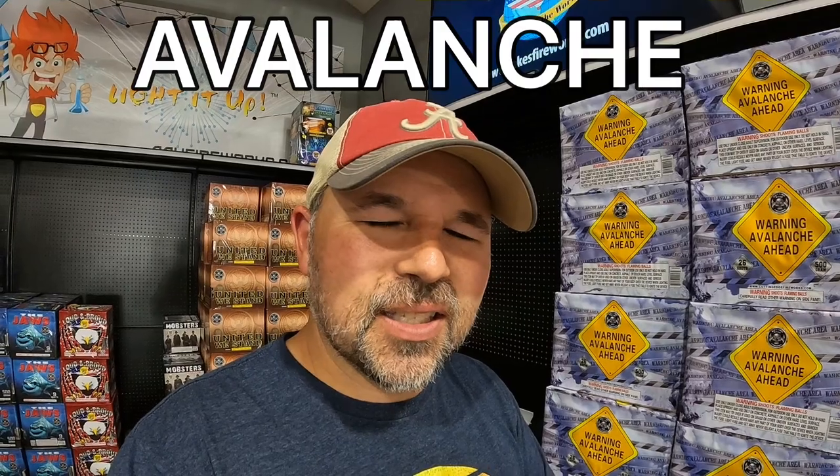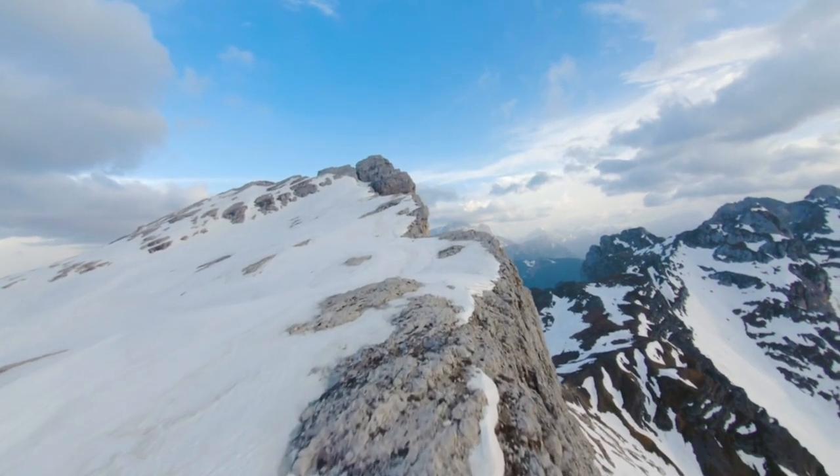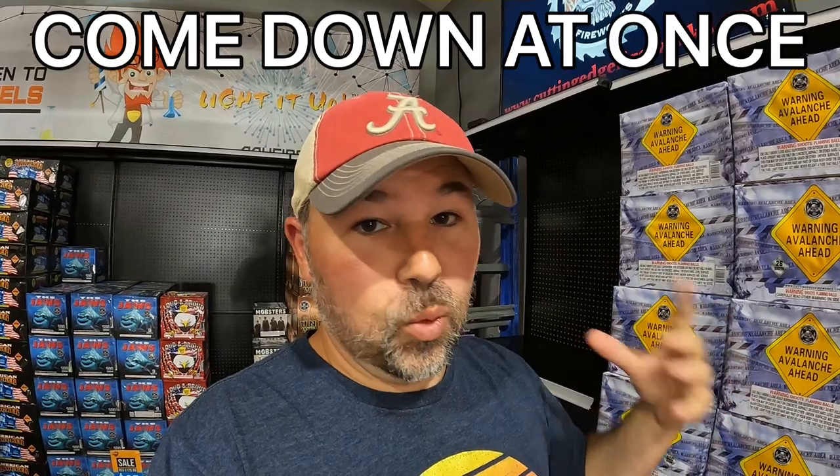This one is called 'Warning: Avalanche Ahead.' Do you know what an avalanche is? Think about a mountain full of snow. When that snow starts to melt, all of the snow might come down at once. It's super dangerous — that's what we call an avalanche.